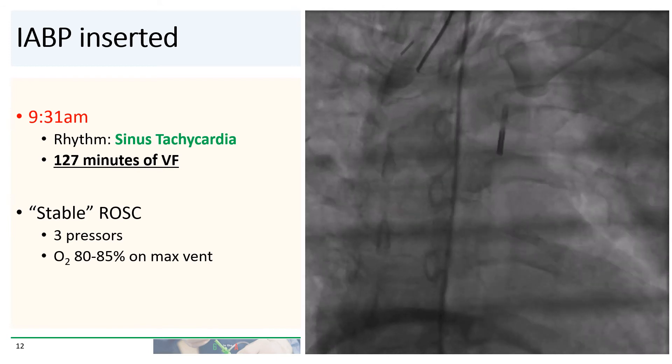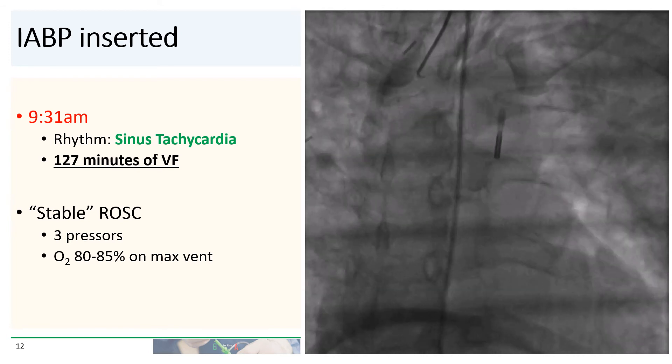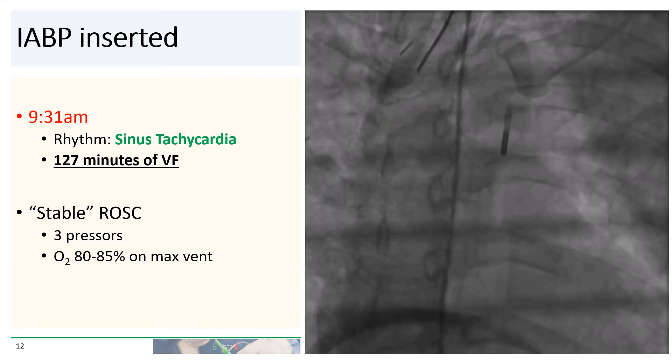At 9:31 a.m., which was 127 minutes after the onset of ventricular fibrillation, the patient finally regained ROSC. He was in sinus tachycardia. A balloon pump was inserted.